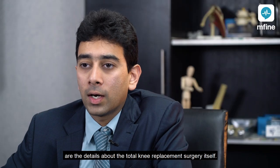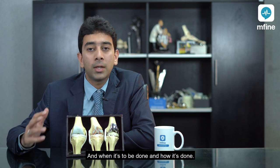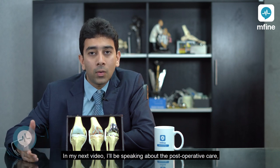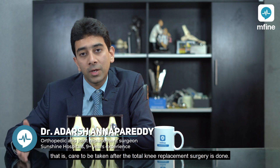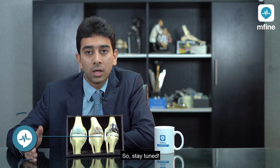So those are the details about total knee replacement surgery — when it's done and how it's done. In my next video I will be speaking about post-operative care — the care to be taken after total knee replacement surgery — so stay tuned.